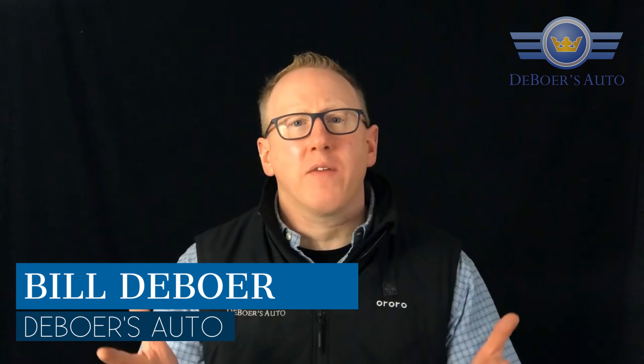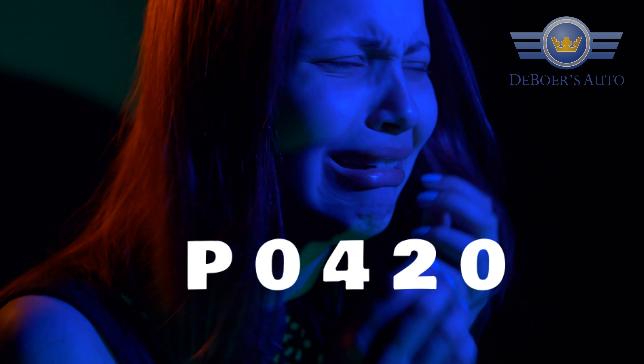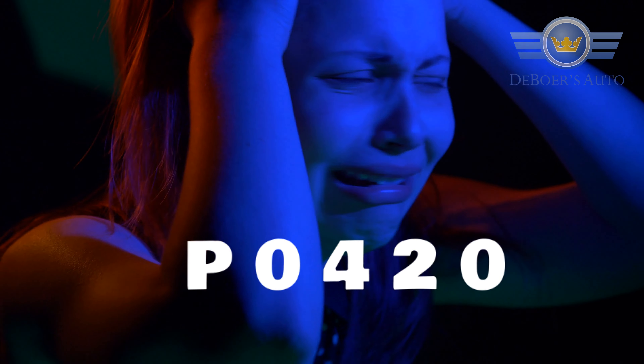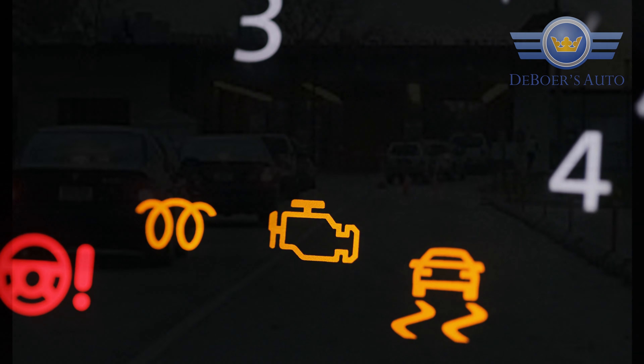Hey, your car guy Bill DeBoer over here at DeBoer's Auto. I just wanted to make a quick video and talk to everybody today about catalytic converters. When we get into catalytic converters, there's a number of things we talk about when you get that dreaded P0420 code. It means that the catalytic converter is below a certain threshold that can't produce emissions properly going out the tailpipe, so it sets that check engine light and you won't pass inspection.